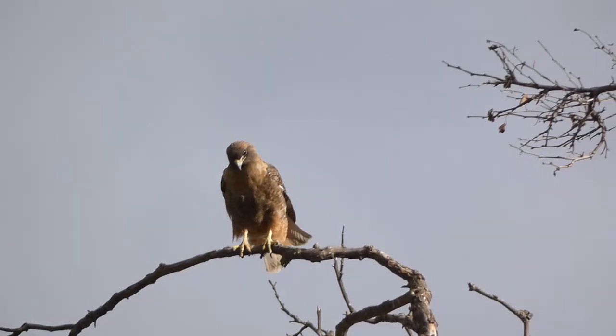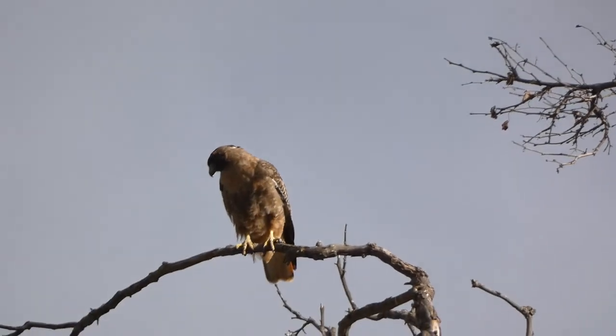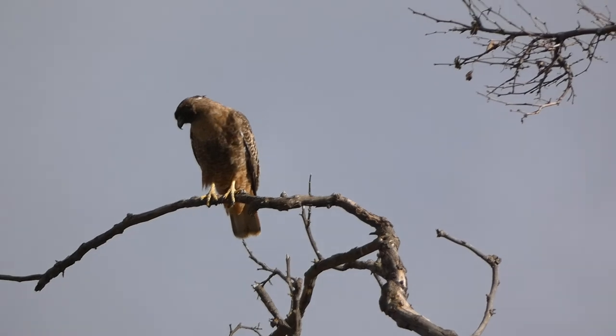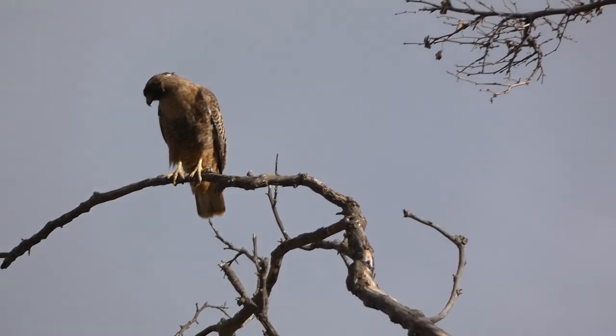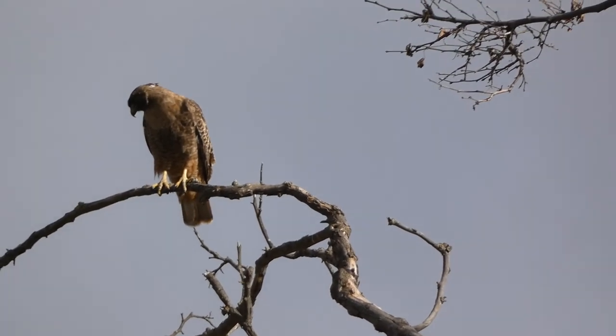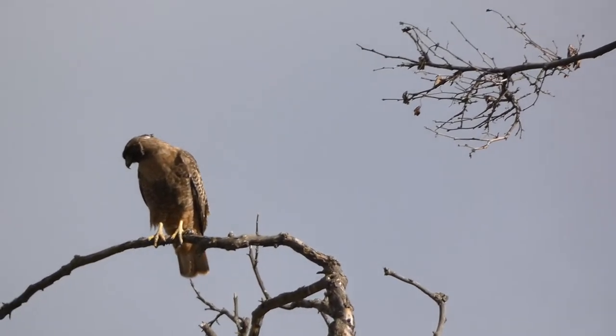Oh my god, it's spreading its wings. What did you think when you saw the wings? That's why I yelled — oh, you're definitely right. But it's still, if you look on the back of its neck, it's still kind of plumagey.